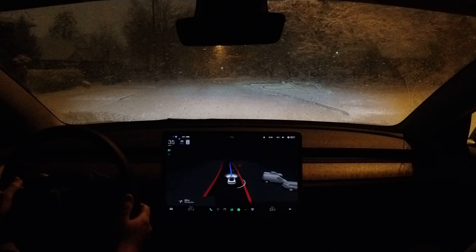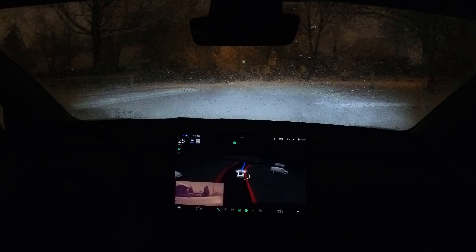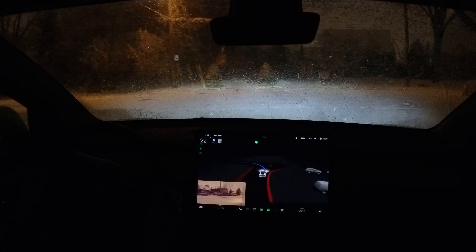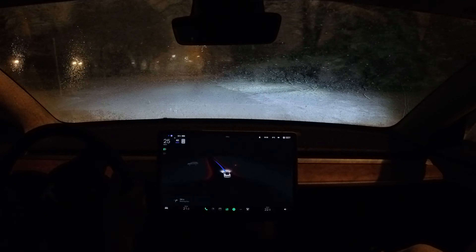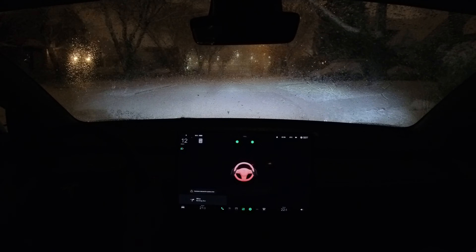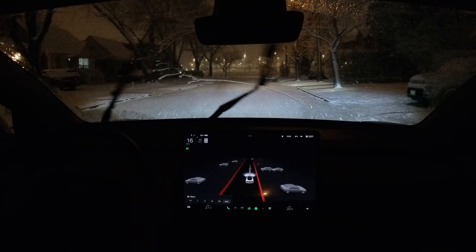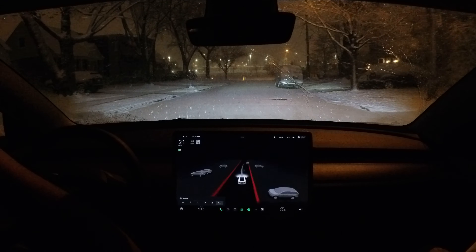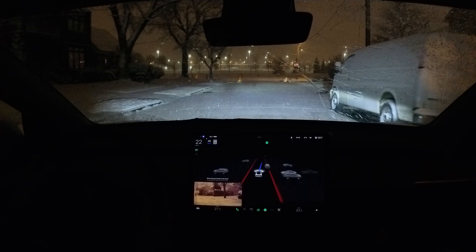It's not cleaning the windshield enough so I can't even see what's in front. As a person I can't see — it's kind of rough right now. Oh boy, all right — it's getting out of control. That wasn't great, that wasn't great.